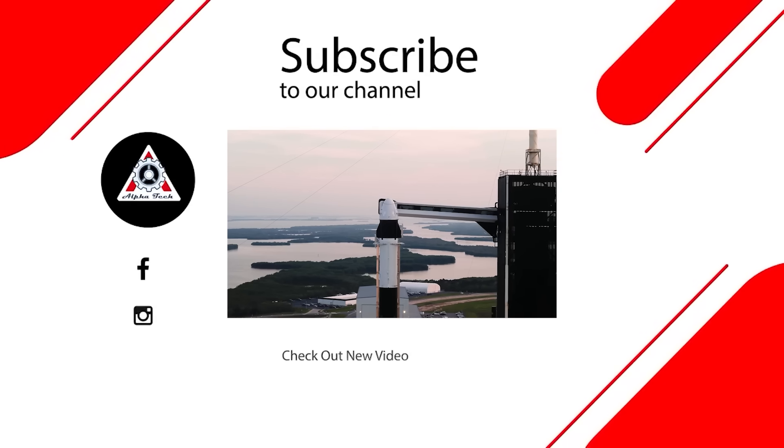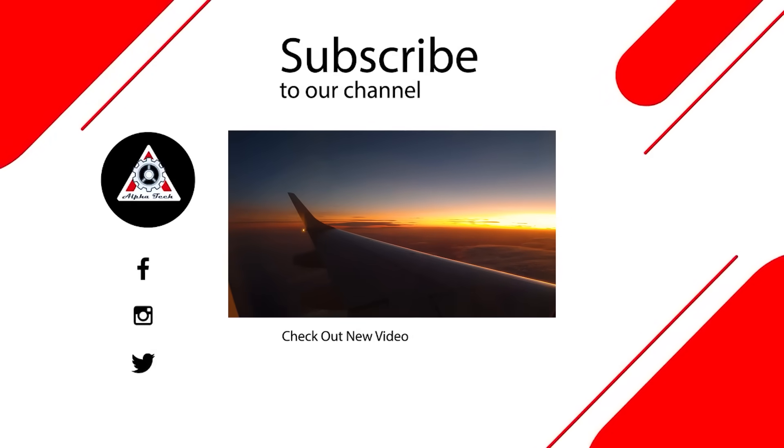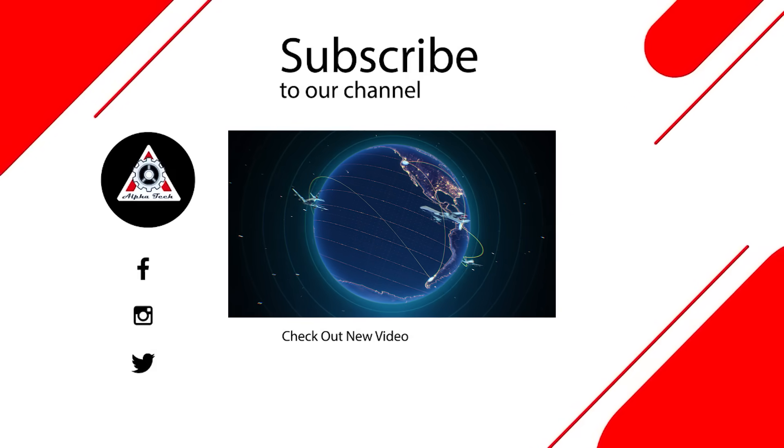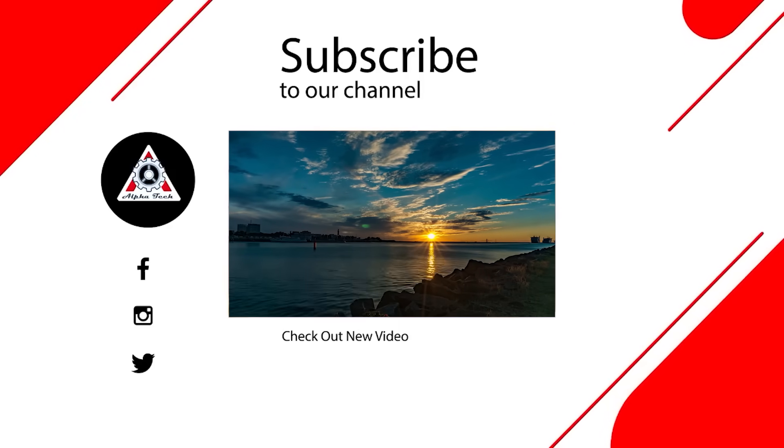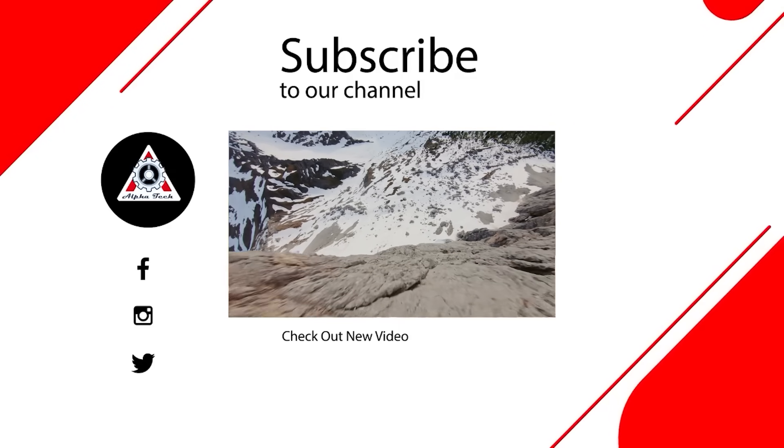And that's all for today's episode. We hope you enjoyed it and learned something new. Please let us know what you think in the comments below — your feedback is very important to us and helps us make better videos for you. Thanks so much for watching, and we'll see you next time.